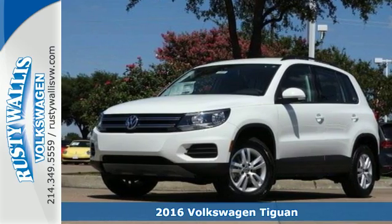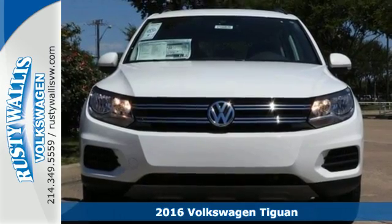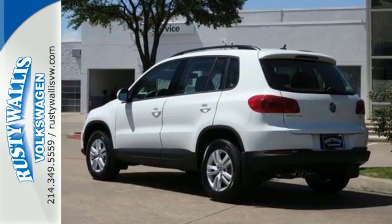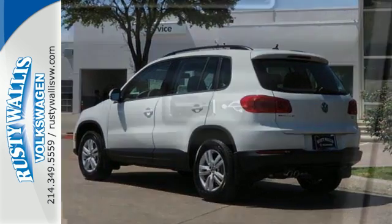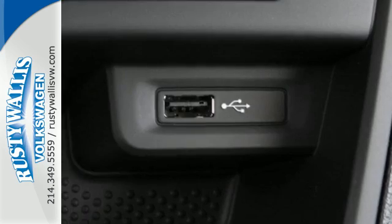Here's a 2016 Volkswagen Tiguan. Settle into luxury — this Tiguan will have you feeling right at home. It fits perfectly into your life while also fitting more in, with its 40-20-40 split-folding rear seat folding down to give you over 56 cubic feet of cargo space.